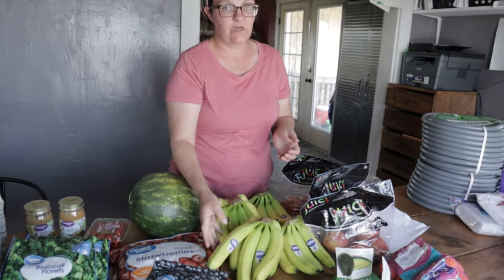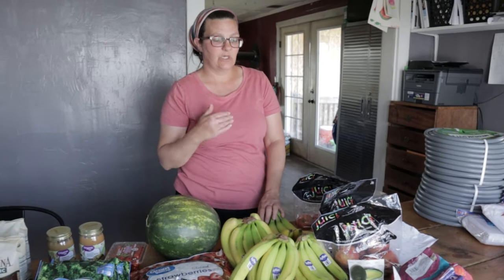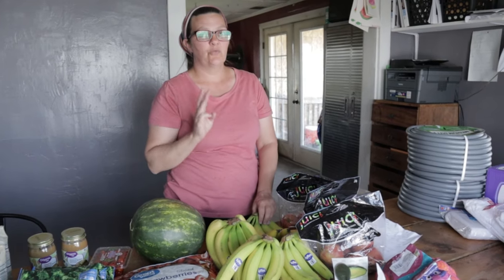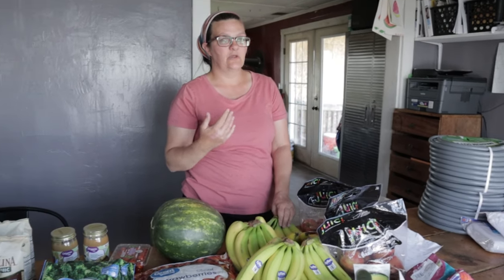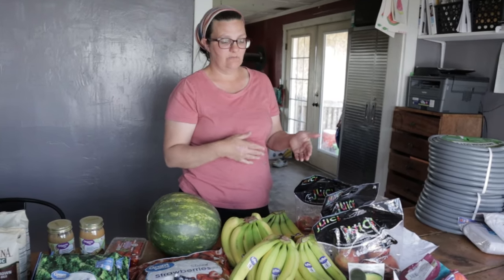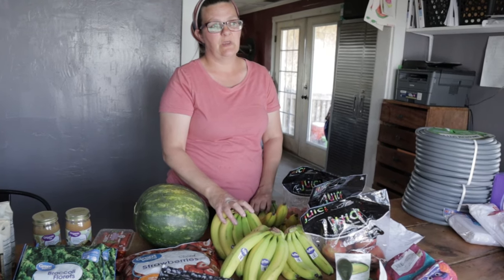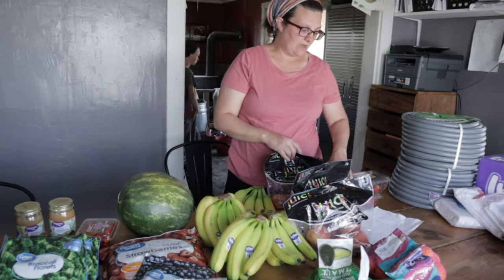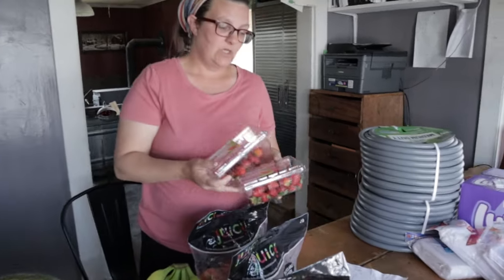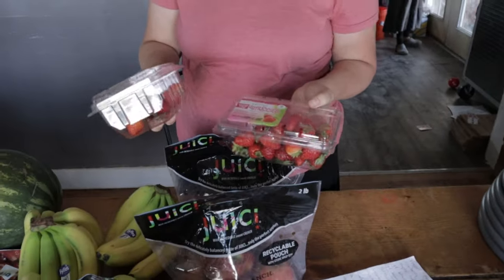Bananas are always a good deal. I don't know how much they are in your area, but they're usually under a dollar a pound — about three bananas is a pound, so you're looking at less than 30 cents per banana. These are 58 cents a pound so maybe 20 cents a banana — a really cheap snack. I got some strawberries; these were on sale for $1.97.